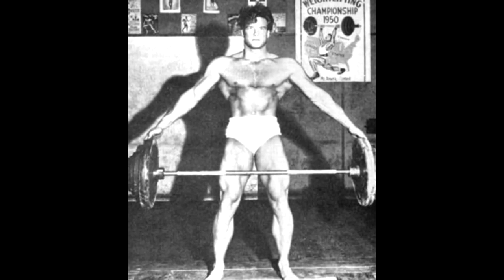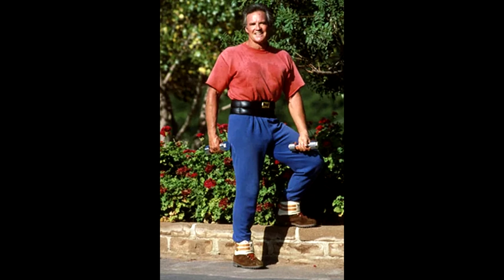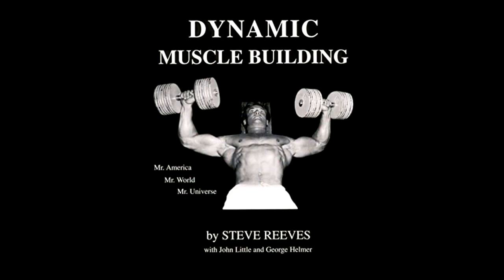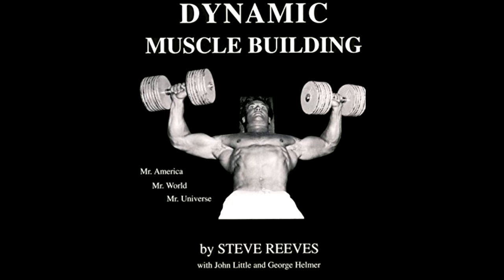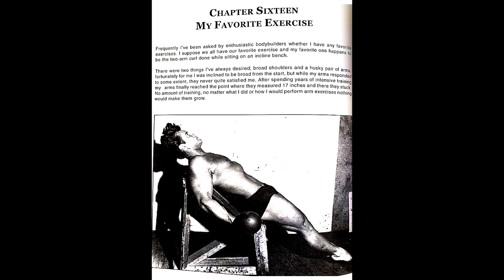Hey guys, we're going to talk about Steve's favorite lift. Was it the Steve Reeves deadlift, power walking, or something else? Well, according to Dynamic Muscle Building, Steve's all-time favorite exercise was none of those things. It was actually incline dumbbell curls.